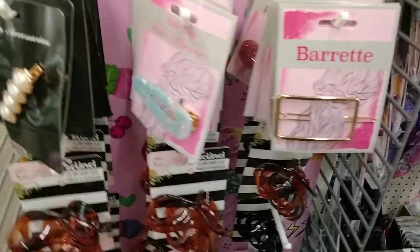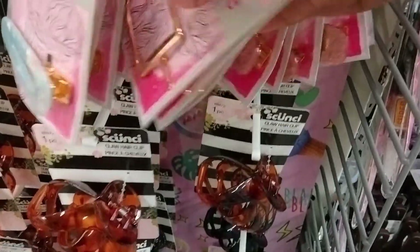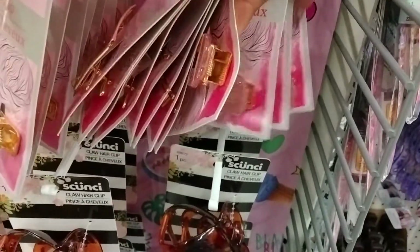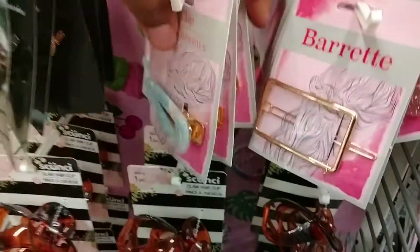So these little barrettes are new and they're really pretty. They have that one — oh yeah, they have that one shaped as a moon. Then they have like a pink clip in the back and it's glittery. Then they have this blue one and that black one — those are really pretty.